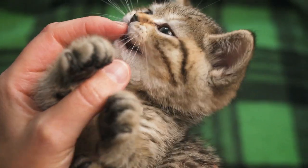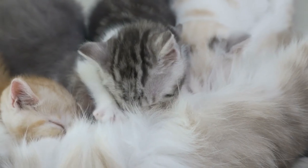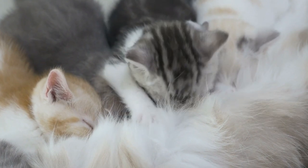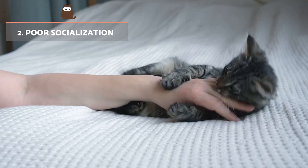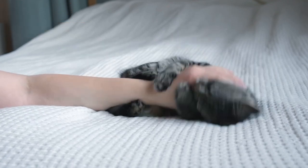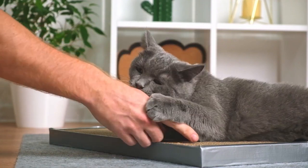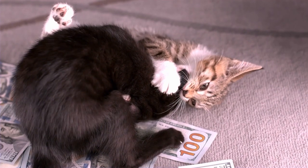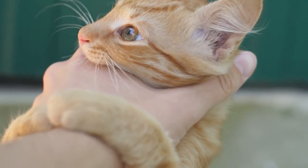This is because they have not necessarily been able to learn the aforementioned boundaries, as well as more appropriate ways of dealing with their emotions. For this reason, it's essential we respect the weaning period before separating a kitten from their mother. Early socialisation is key for a kitten to develop their confidence. Cats which have not been properly socialised tend to present behaviours associated with insecurity and fear, ranging from hiding in the presence of strangers to biting or scratching.